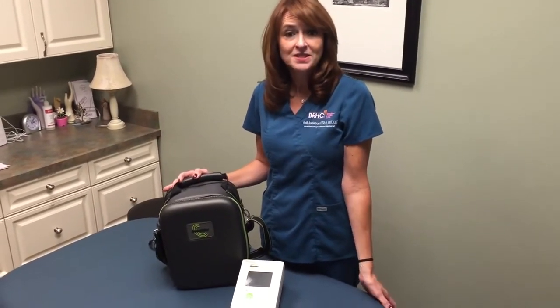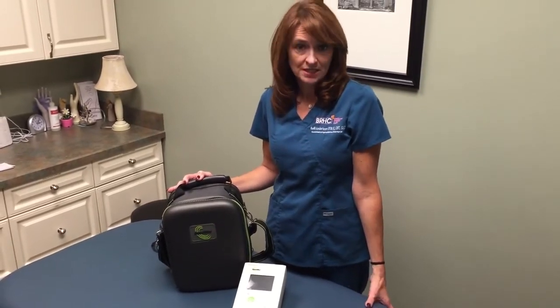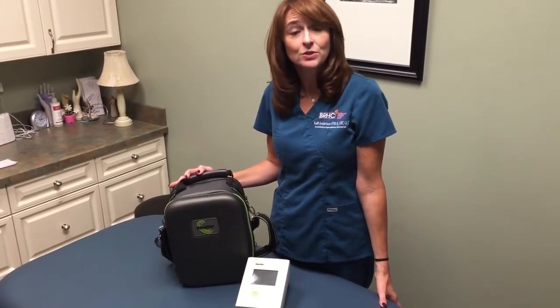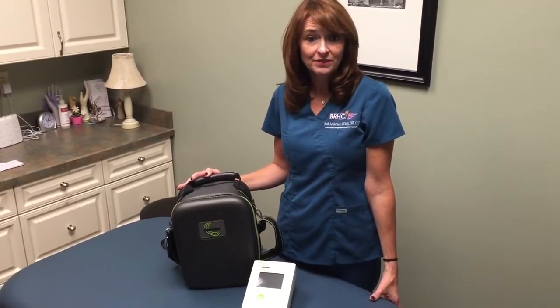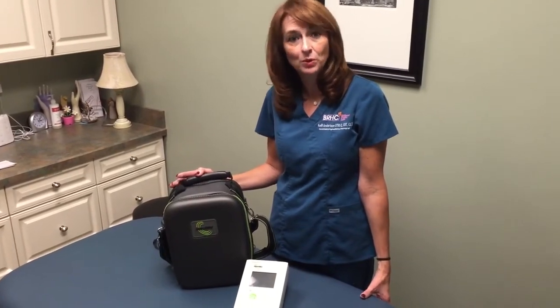So when should LDX testing begin? Optimally, prior to surgery that may compromise the lymph nodes. For example, if a woman is diagnosed with breast cancer, the best time for LDX testing is prior to the surgery to establish a baseline of extracellular fluid. Once a baseline is established preoperatively, it is easier to detect an abnormal change in fluid postoperatively.